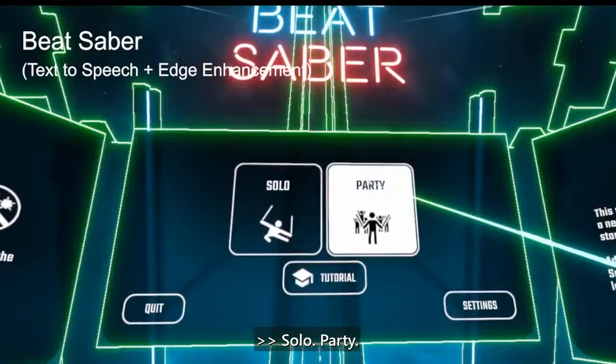Our low vision VR tools represent an important step in considering how to make virtual reality accessible to a wider audience.